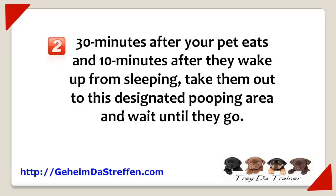Don't let your doggy fool you by only going a little bit just to get the treat. Some dogs are clever and will do just a little to get the treat, and when they get back to your home, they let it all out.